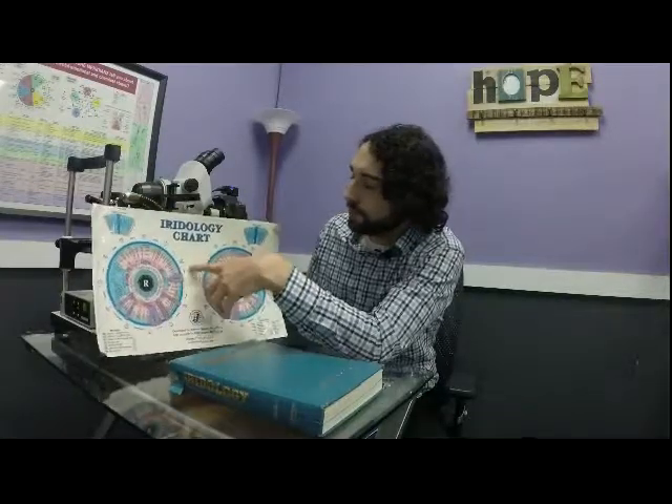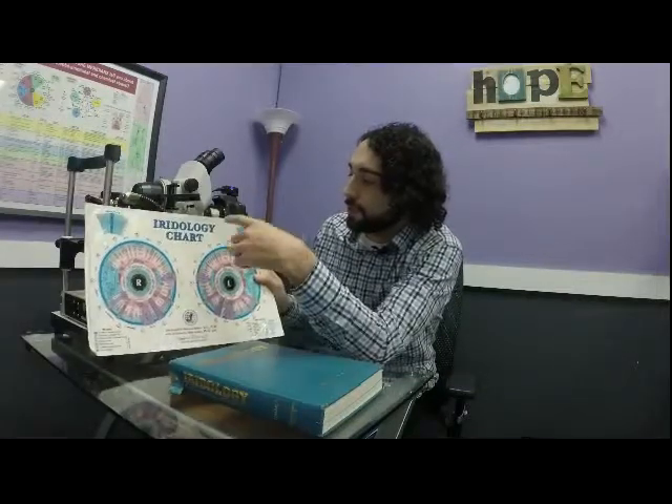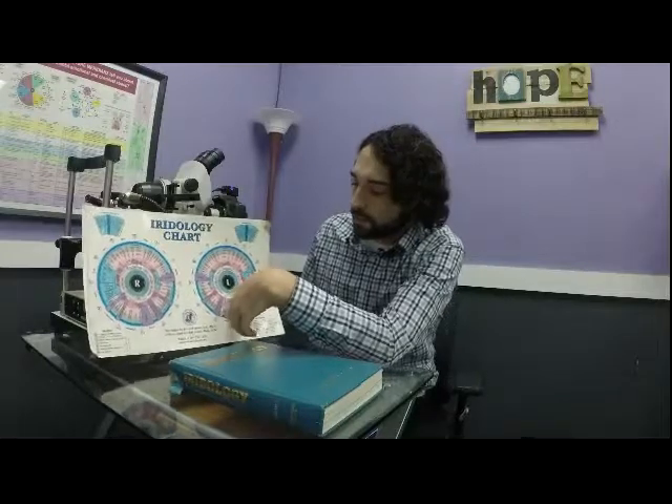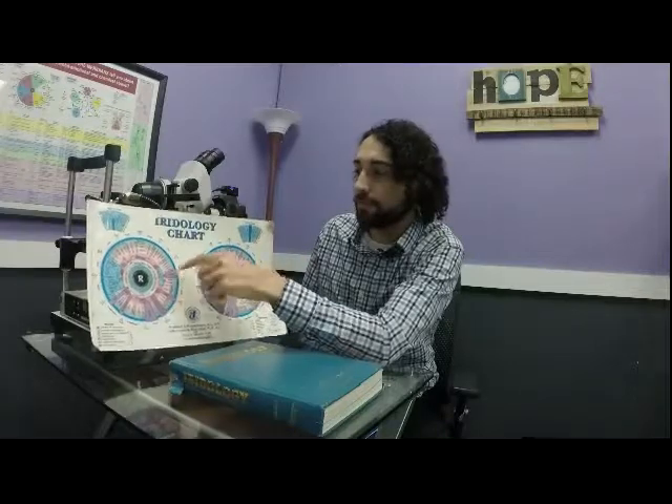Another interesting thing is that we have left and right sides — each eye correlates to each half of the body. The benefit of something like that is, take for example your kidneys, which we have one on each side. Typical medicine, when we see a kidney issue, won't tell you which particular side it is, whereas with iridology we can look specifically and see exactly which side in the body the issue is, for example the thyroid, lungs, and so on.